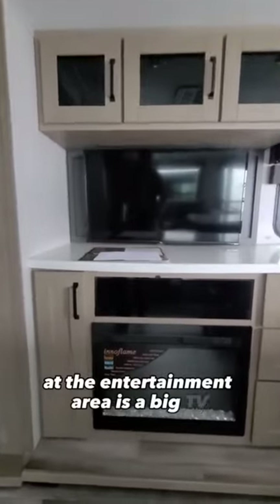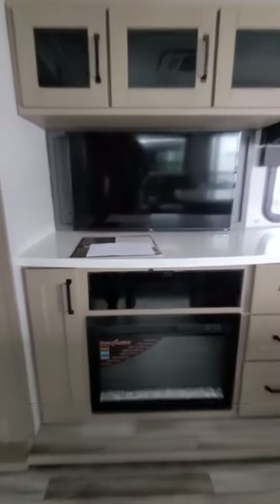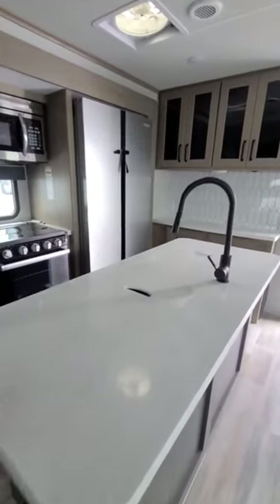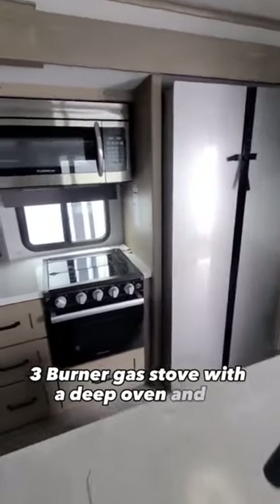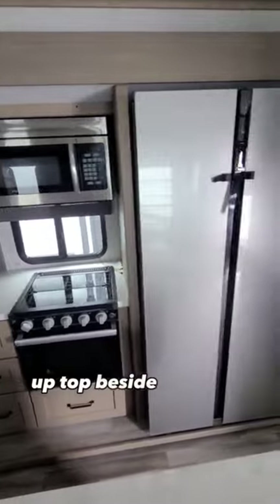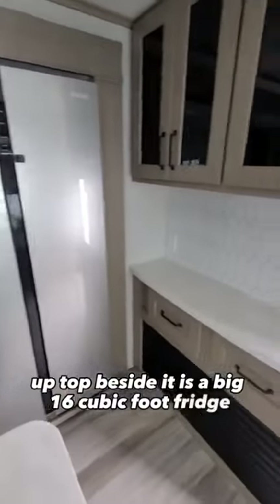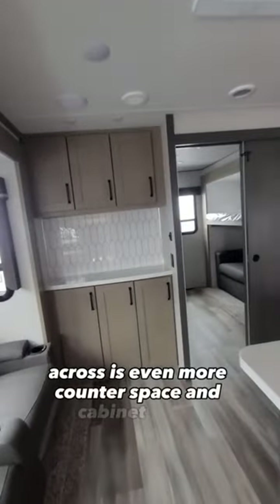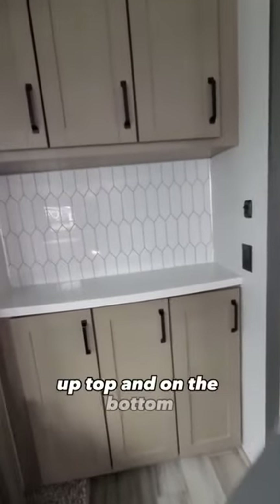At the entertainment area is a big TV and an electric fireplace. In the kitchen is a big island countertop with a stainless steel sink, a three burner gas stove with a deep oven and a microwave up top. Beside is a big 16 cubic foot fridge, tons more counter space and cabinet space. Across is even more counter space and cabinet space up top and on the bottom.